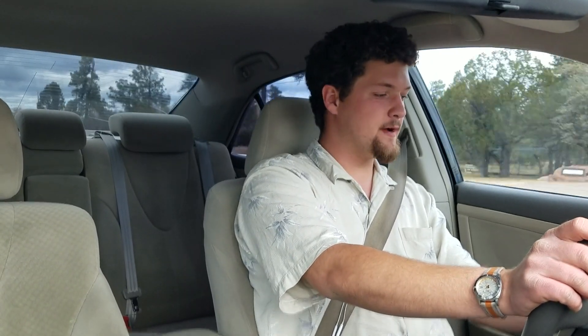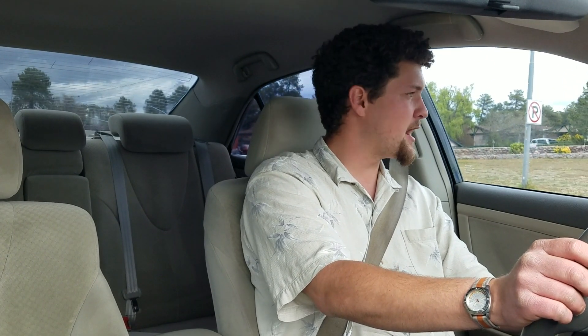As with most steering wheel-mounted audio controls, I find these really easy to use, both by looking at them and without looking at them. Each button has a slightly different texture or shape so you can identify what you're pushing without taking your eyes off the road. I find myself adjusting volume or changing songs pretty often, so it's great to have those controls on the steering wheel.